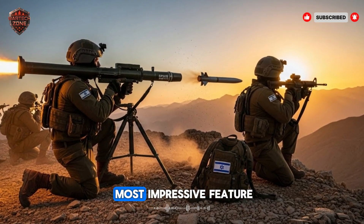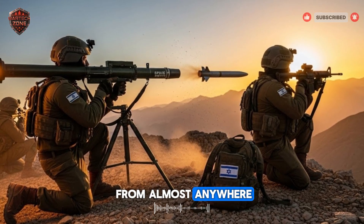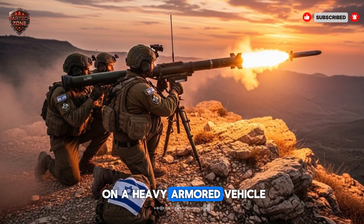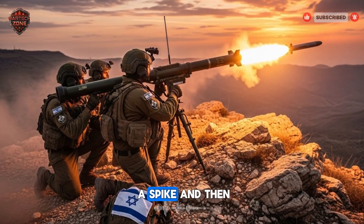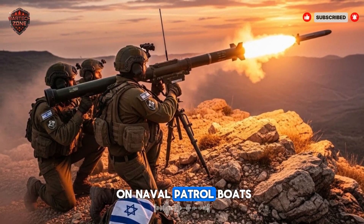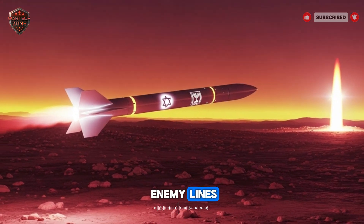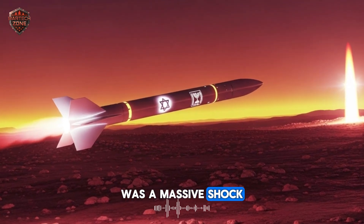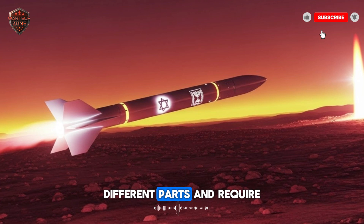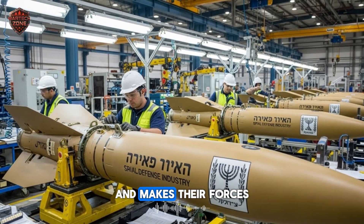The versatility of the Spike is perhaps its most impressive feature. This isn't a weapon just for soldiers on the ground. That same missile, with the same guidance system, can be launched from almost anywhere — a key goal for Israel. It can be mounted on a jeep, turning a light vehicle into a tank killer. It can be mounted on a heavy armored vehicle, fitted to attack helicopters — a pilot can fire a Spike and hand off control to a co-pilot who guides it to the target while the pilot flies away from danger. It can be installed on naval patrol boats to take out enemy ships or targets on shore. It can even be used by special forces teams who parachute in behind enemy lines. This one-system-many-platforms approach was a massive shock to the global defense industry, as usually a missile for a helicopter is completely different from a missile for a boat. With the Spike from Israel, it's the same brain in different bodies — saving countries a fortune and making their forces much more flexible.